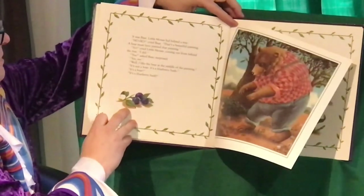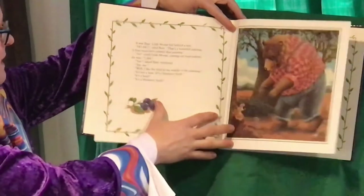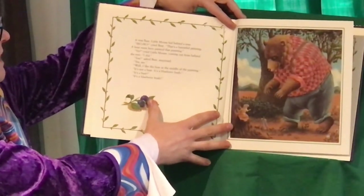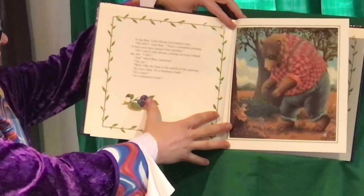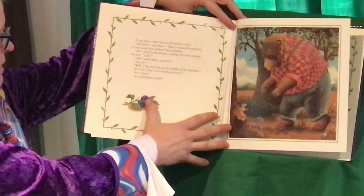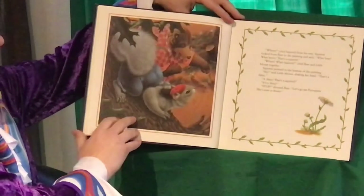It was Bear. Little Mouse hid behind a tree. Ho ho! cried Bear. That's a beautiful painting. A bear must have painted that painting. No, cried Little Mouse, coming from behind the tree. I did. You? asked Bear, surprised. Yes, me. Well, I like the bear in the middle of the painting. It's not a bear. It's a blueberry bush. It's a bear. It's a blueberry bush.